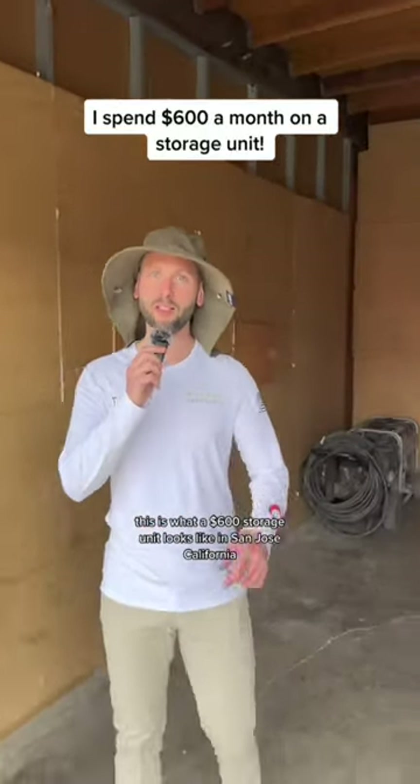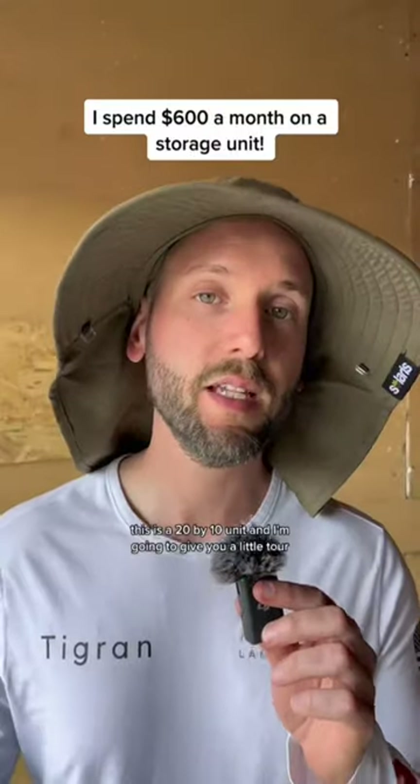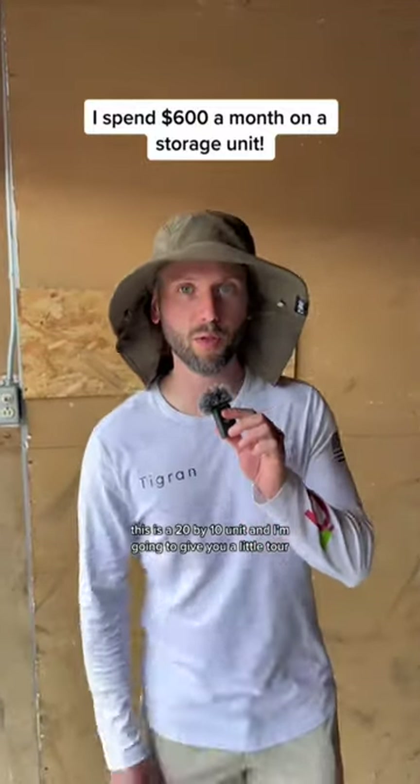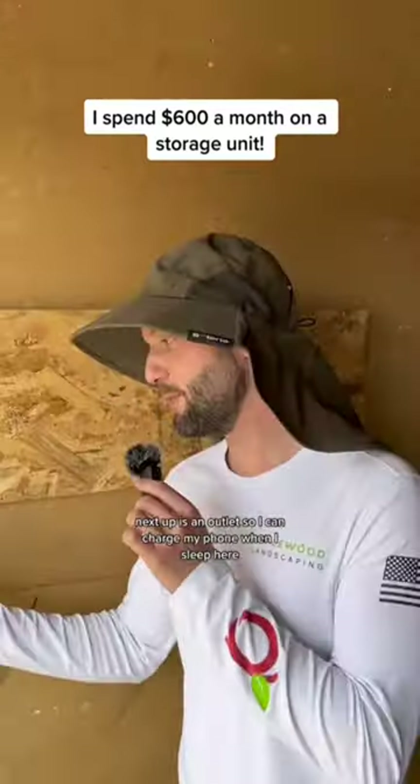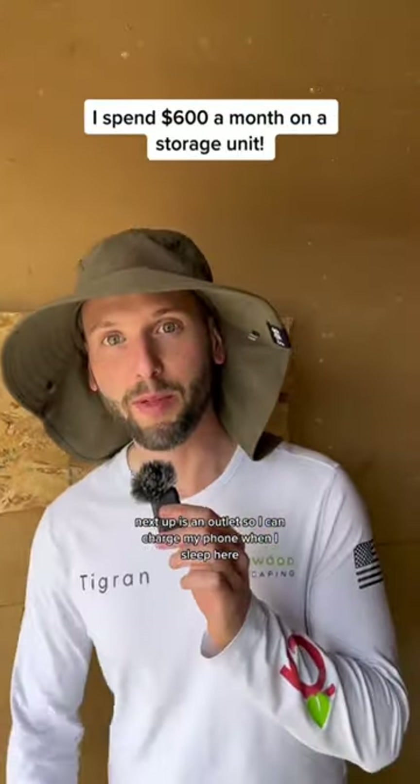This is what a $600 storage unit looks like in San Jose, California. This is a 20 by 10 unit and I'm gonna give you a little tour. First thing you have is a light switch. Next up is an outlet so I can charge my phone when I sleep here.